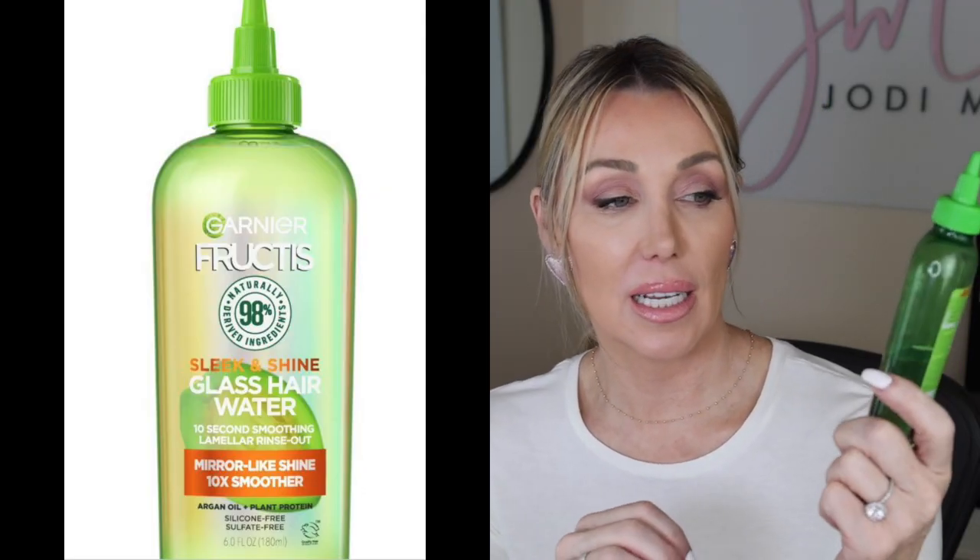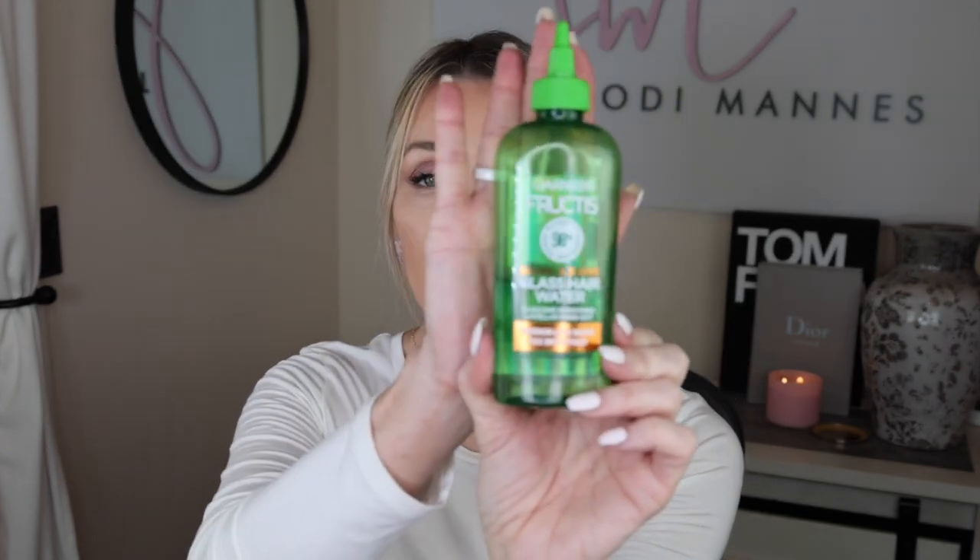The first product I'm going to recommend is the Sleek and Shine Glass Hair Water. If something says 'hair water,' your first thought is, what do I need that for? I wasn't sure I was going to really like it either, but it leaves — as it says — a mirror-like shine and it's ten times smoother. You use it in between your shampoo and conditioner in the shower, and it really does leave your hair feeling much softer and silkier.